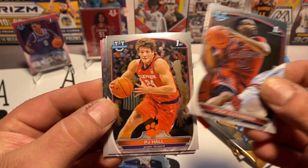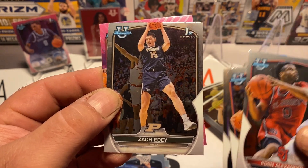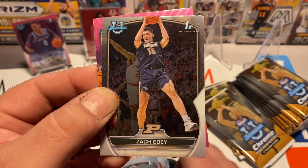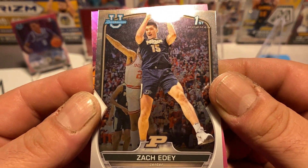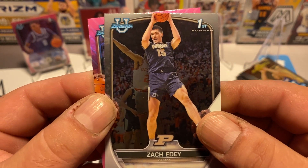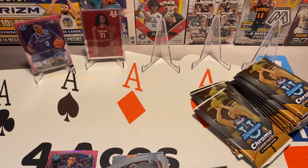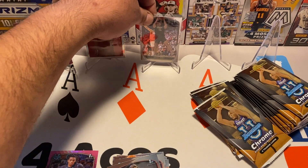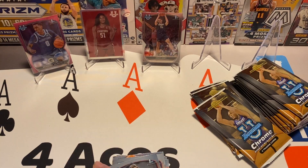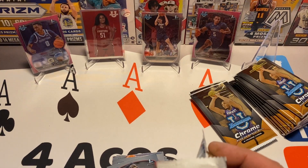Next pack — about halfway through the first blaster. Posh Alexander, PJ Hall, Mike Miles — Zach Edey, there he is, very nice! And that's Trace Jackson-Davis behind him, probably most likely — very cool. Damar Langford is our pink. I am definitely sleeving up the Zach Edey — national player of the year last year. He's back at Purdue this year, so there's a chance to repeat for that. You never know — it typically doesn't happen, but the dude is a monster.